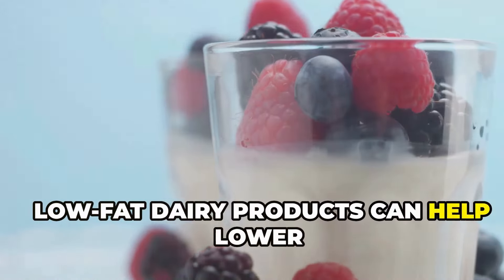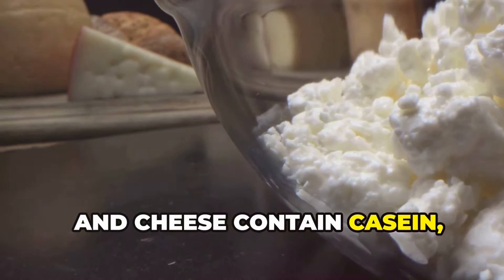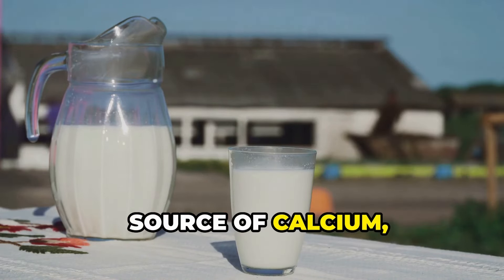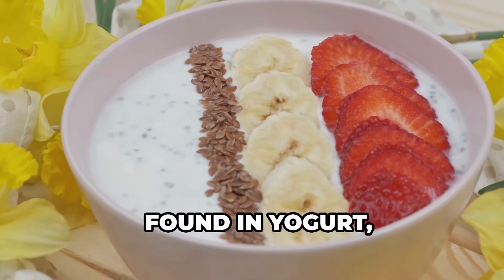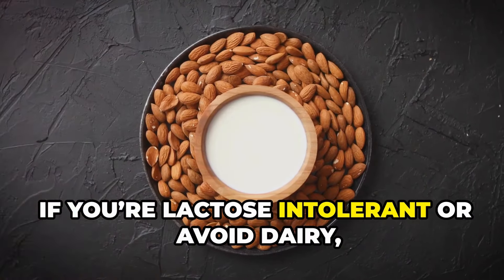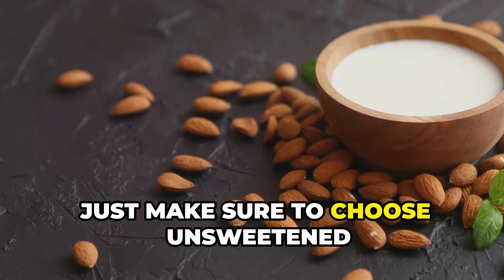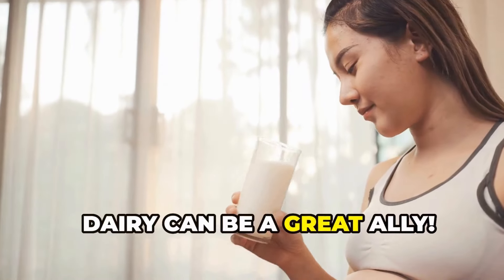Low-fat dairy products can help lower uric acid levels. Milk, yogurt, and cheese contain casein, which helps your body excrete more uric acid through your urine. Low-fat dairy products are also a good source of calcium, important for bone health. And let's not forget about the probiotics found in yogurt, which can support gut health. If you're lactose intolerant or avoid dairy, there are plenty of plant-based milk alternatives available, such as almond milk or soy milk. Just make sure to choose unsweetened varieties to avoid added sugars. Dairy can be a great ally.